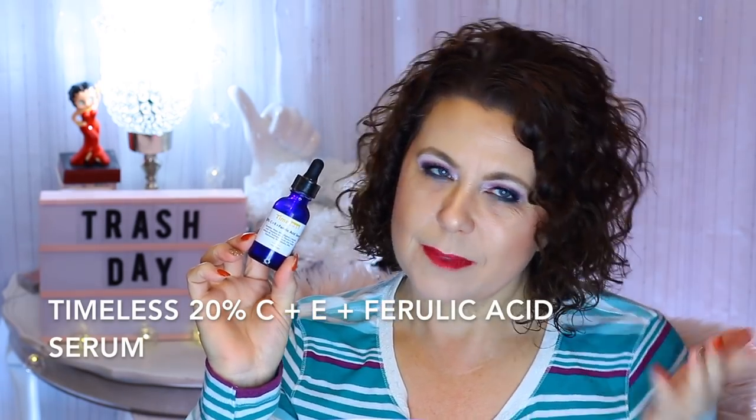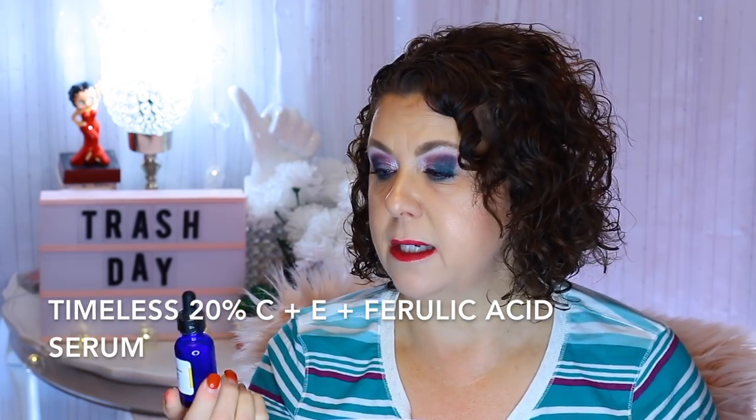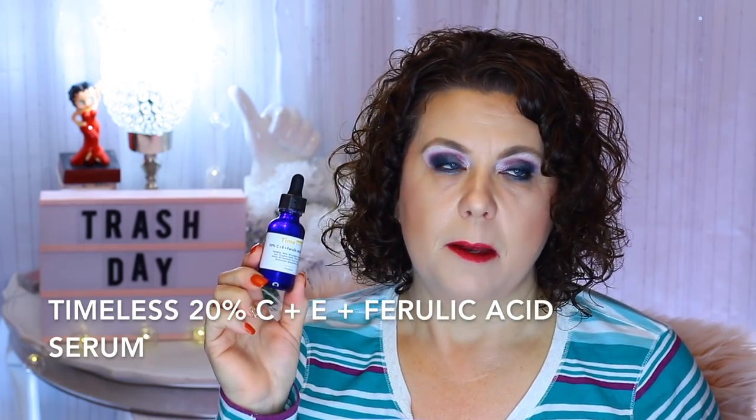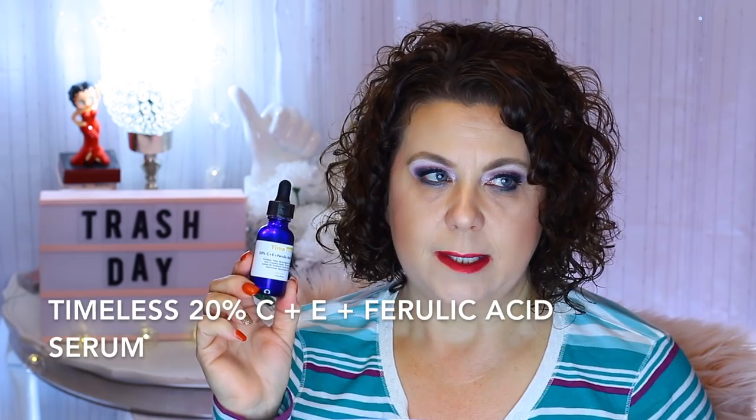From Timeless, I finished the 20% C plus E plus Ferulic Acid Serum. I'm kind of on the fence with this — I don't know if I've really seen dramatic results from a vitamin C. I'm trying a new vitamin C right now and getting another one in December that's on back order, so I'll compare. This was inexpensive, but I think I really like the Drunk Elephant one better, even though it's so expensive.